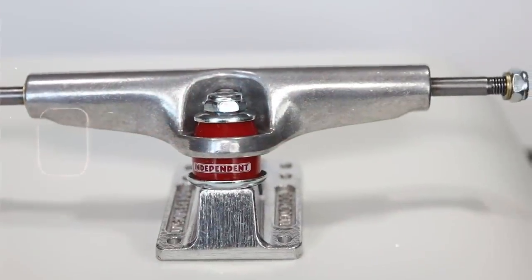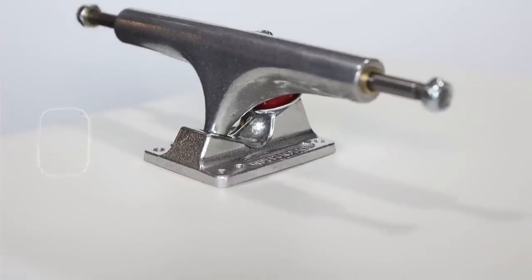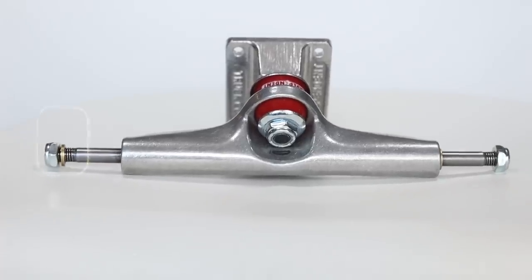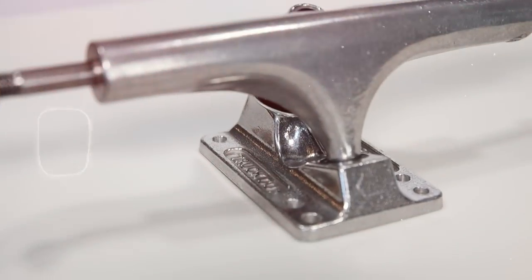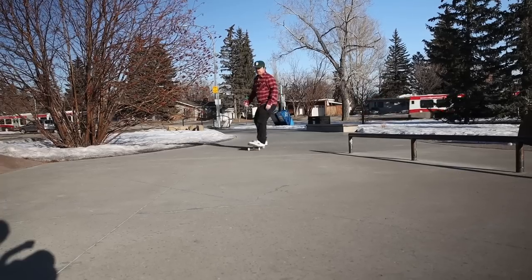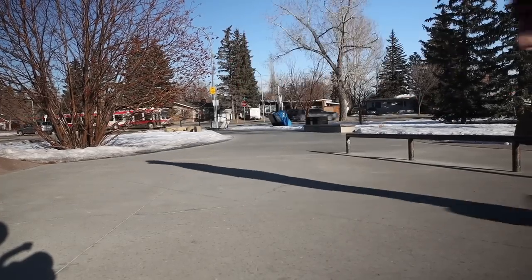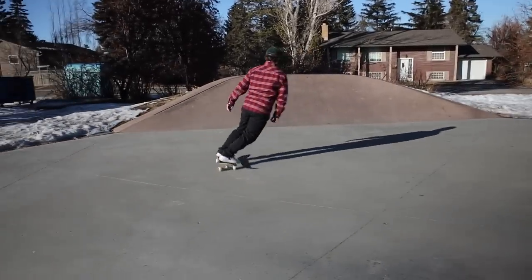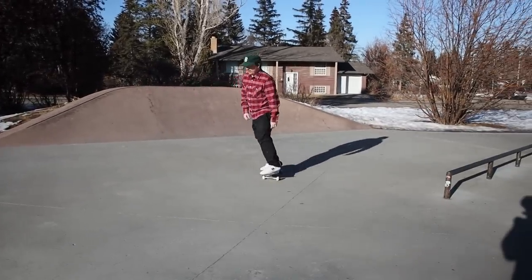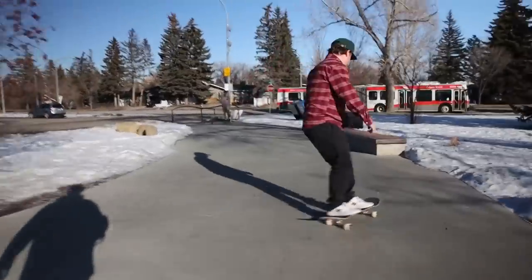The trucks are 55 millimeters tall and they work best with a 56 millimeter or smaller wheel. If you ride anything bigger, you might want to put some riser pads on there. The most exciting thing about these trucks is the turning geometry — they turn like no other Independent on the market. When Indy invented the Stage 5 and above, they redid the turning geometry, so Stage 5 through 11 all have the same turning geometry. With the Stage 4, they kept their OG turning geometry, which means super sharp turning.